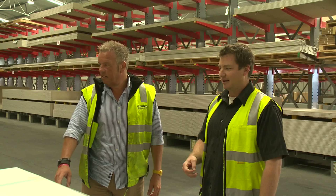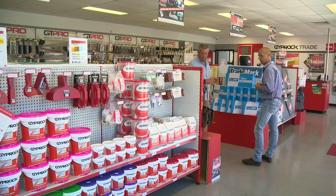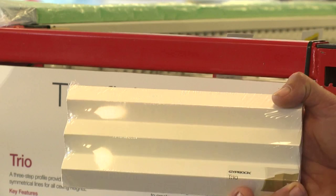We only use CSR Giprock products on all our jobs. CSR Giprock is included as a standard in all Southernvale homes, exclusively, for all their builds.